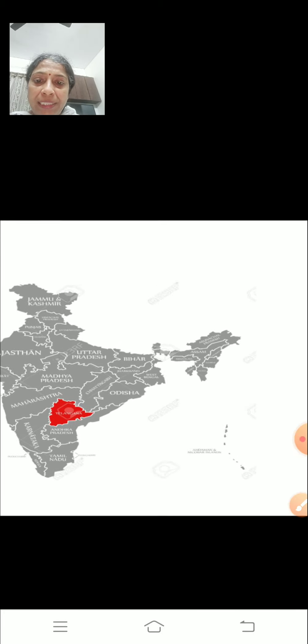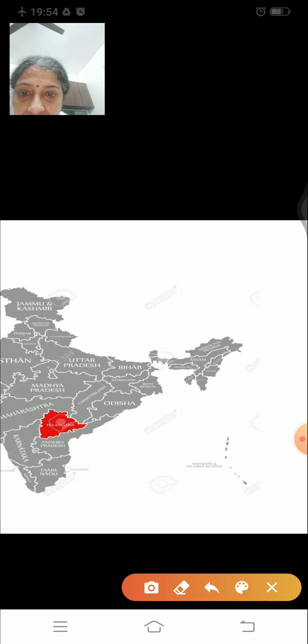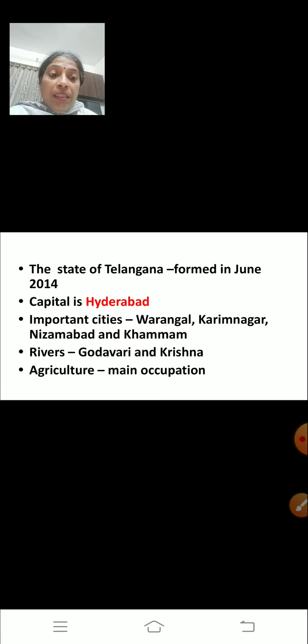Telangana. First, we will see where it is located. Look at the map on the screen. You can see Telangana which is shown in red color. The state of Telangana was formed in June 2014.